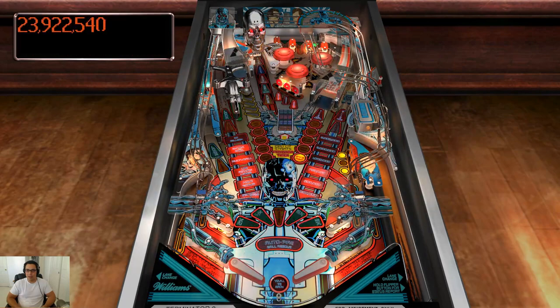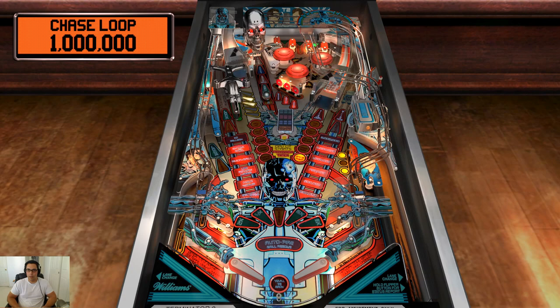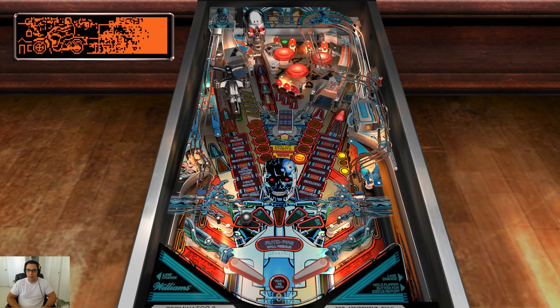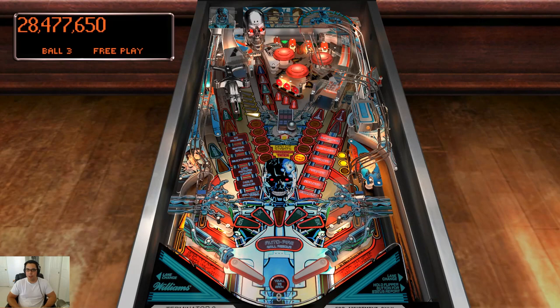I'm so glad they got Arnold for Terminator 2 because it just would not be the same without him — they have his digitized voice and appearance. Going for multiball just because that's what I do. It's really hard to talk and play pinball at the same time. I'm pretty bad at talking on my livestreams to begin with — trying to play pinball is even worse. See — if you don't spaz out, that pin can save you.